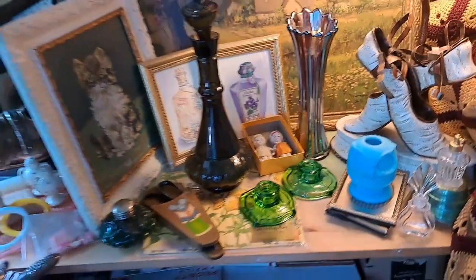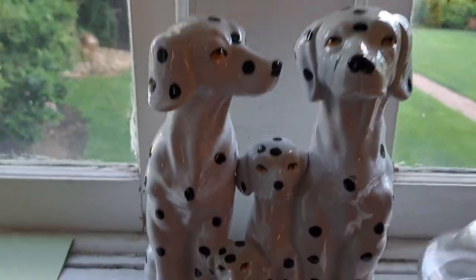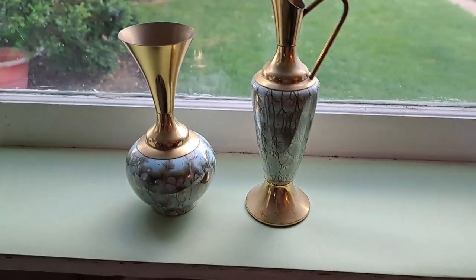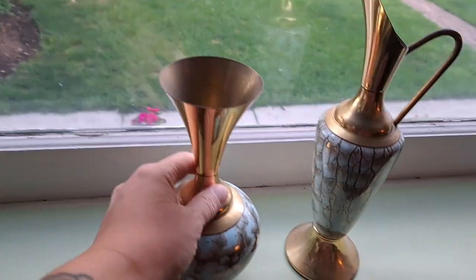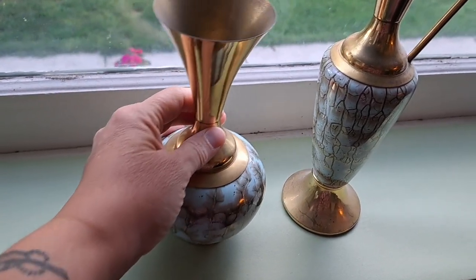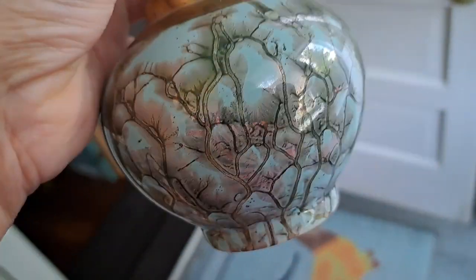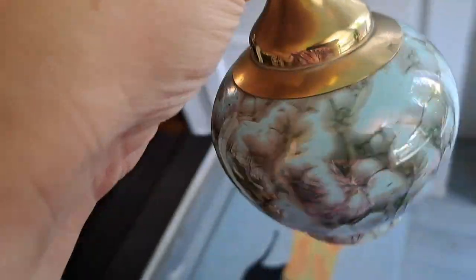Over here in my window, I did get a Dalmatian family. And then lastly, these two pieces — brass and something, like a lacquer. I don't know what that is, but they match, decent size, and the design on there is really cool. So I liked those.